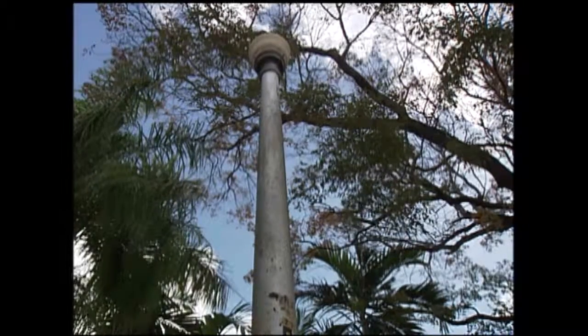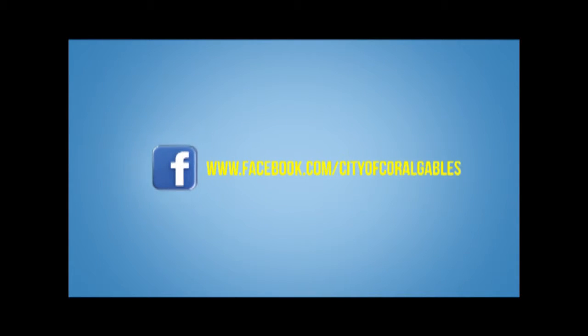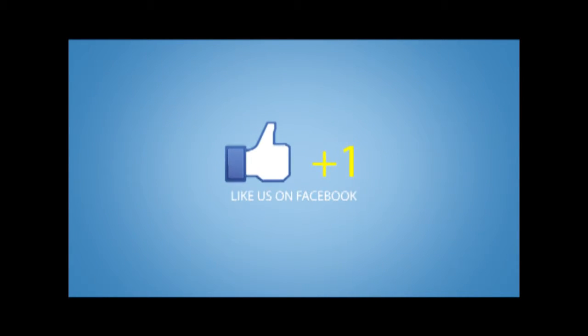For What's Happening Coral Gables, I'm Mike Biana. Make sure to like us on Facebook at www.facebook.com/CityofCoralGables.